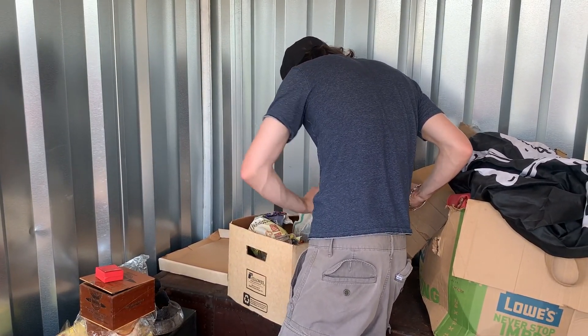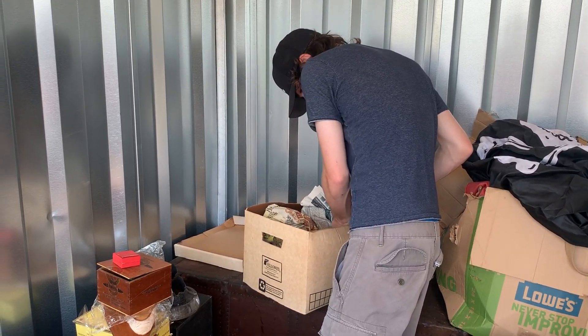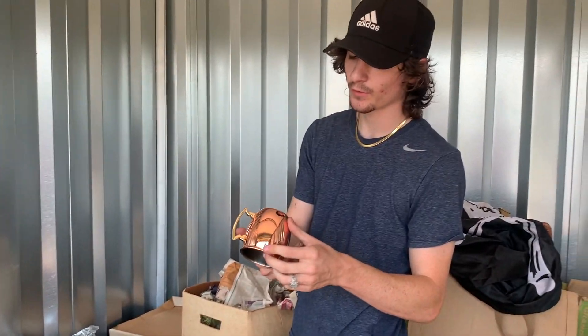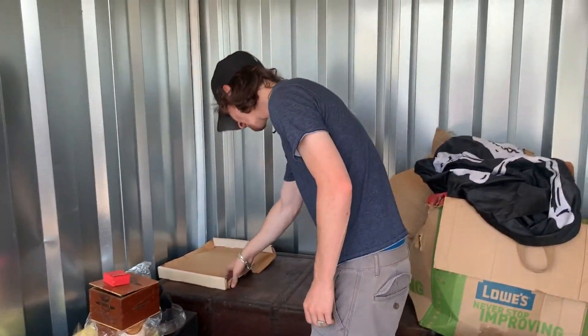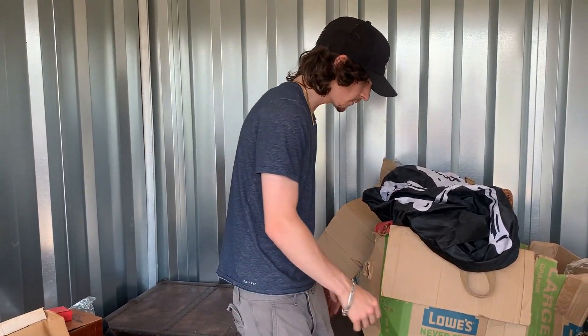Not really too inclined to go through the dishware all that much, because there's a cool looking treasure chest underneath it. I did find one wonderful item out of this box — an all-copper mug. I think I'll start using this for coffee.